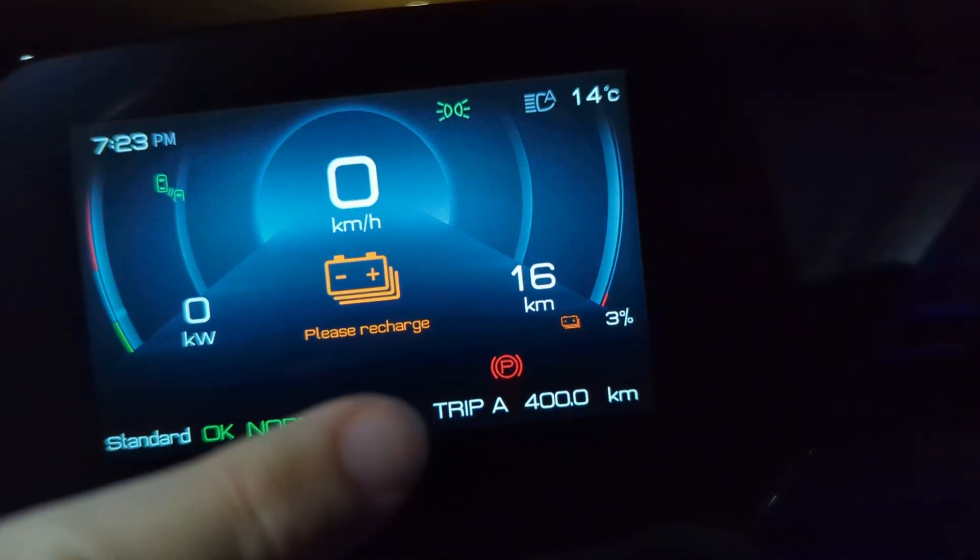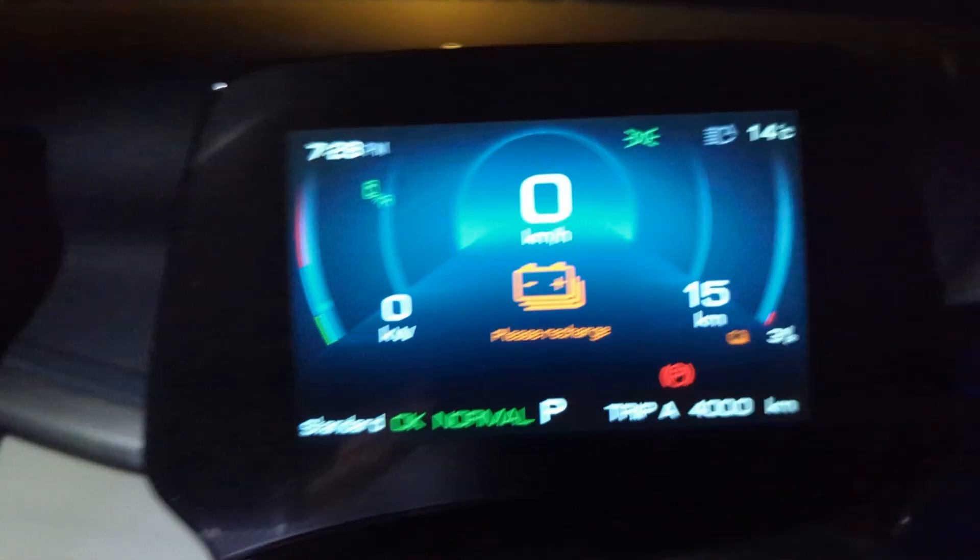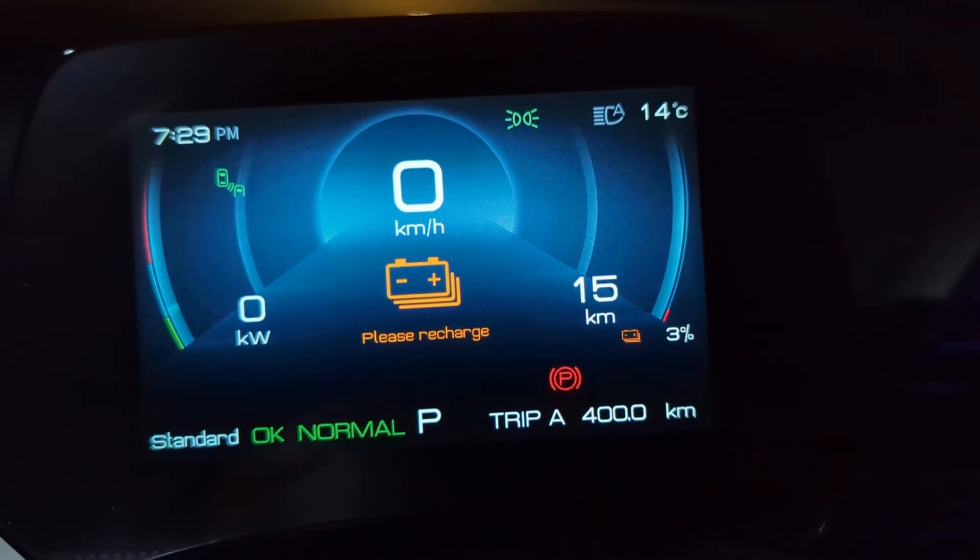We've done it — we've just reached 400km and still have 3% battery left with supposedly 16km of range remaining, which I very much doubt. I think the car is going to go into limp mode in a couple of kilometres, but it's safe to say 400km is really the maximum you can achieve in this car safely. I'd aim for 390–395km depending on your driving efficiency during that period.